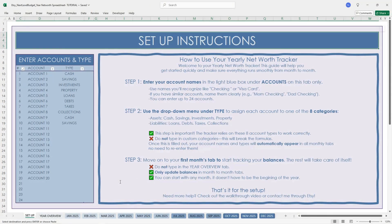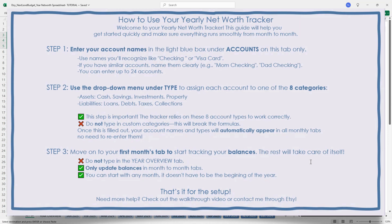Here's how to use your yearly net worth tracker. First, there is the setup tab. There's a year overview tab, and then all of the months of the year, color-coded by quarter, have their own tabs. If you start with the setup tab, there are instructions on how to set up your yearly net worth tracker.